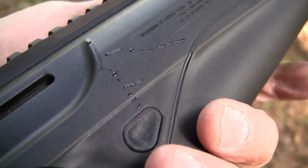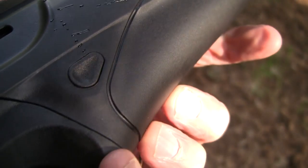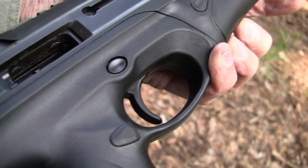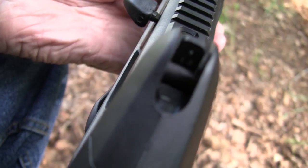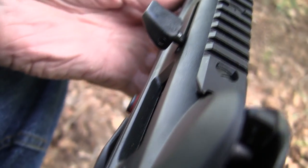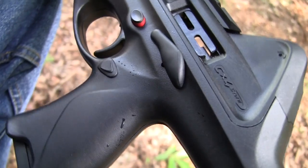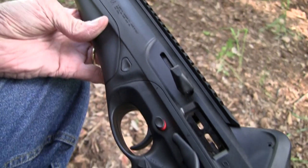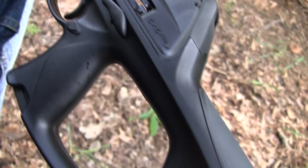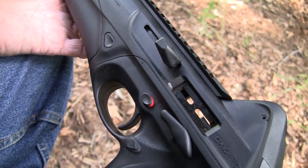Yeah, the Beretta CX-4 Storm. A little different looking, but a very functional and reliable firearm. We've had no problems whatsoever with it in the shooting we've done. Everything has just worked flawlessly. It's a little space-age looking, but then again I'm a little space-age looking, having come from a different planet than most of you. And this looks like something I might have brought with me. So anyway, the CX-4 Storm from Beretta, 9mm — it's a really fun little carbine.